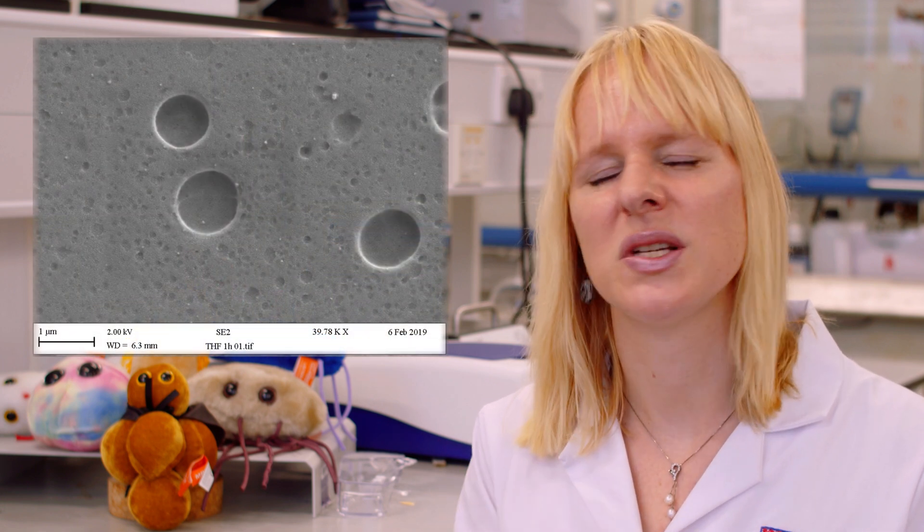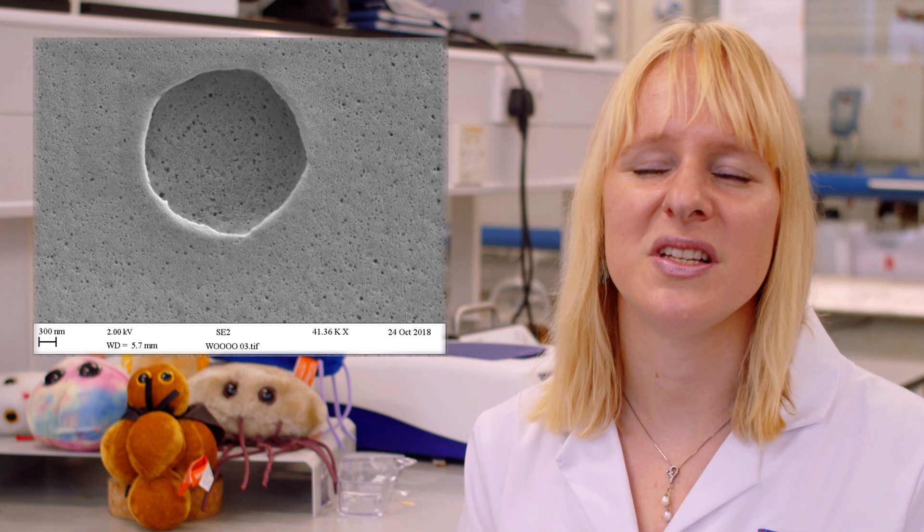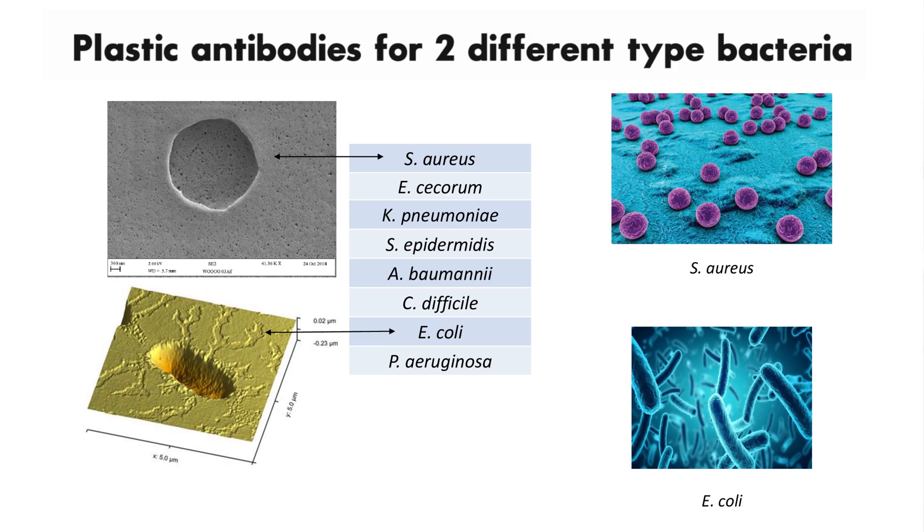We have polymers that have cavities in them, and these cavities are tiny tiny holes which you can't really see with the eye but you can see them with a special microscope. These cavities are exactly the same size and shape as the bacteria. We can make them very selective by tuning the size and shape of the cavities that we're working with.